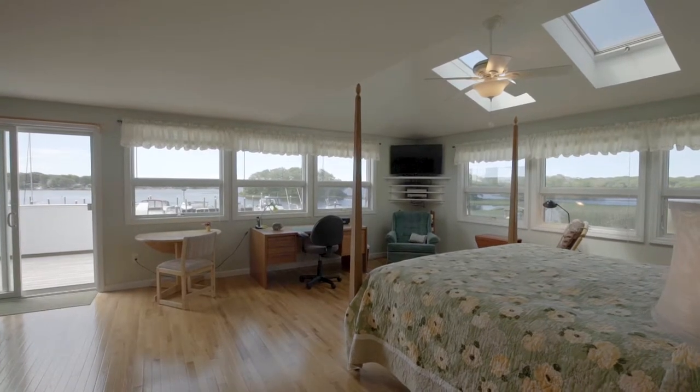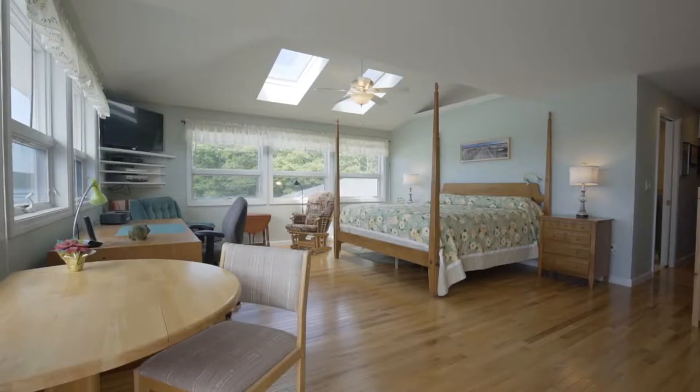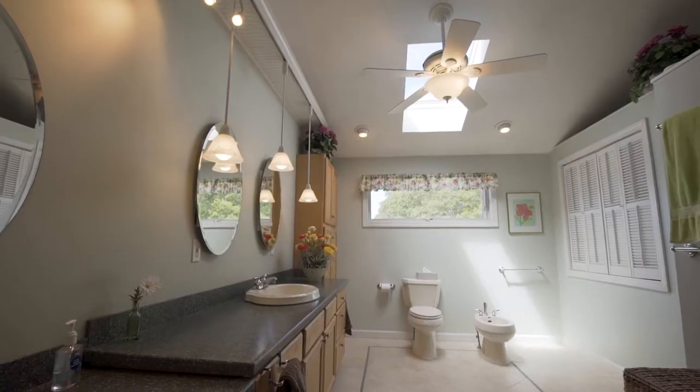The master bedroom is gorgeous, with phenomenal views of the water and walk-out access to the deck. The bedroom has a large walk-in closet and an enormous en-suite bathroom with skylights.